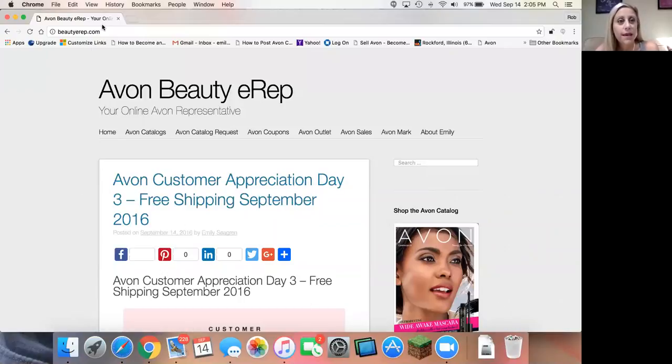I am here on my blog — it's called beautyerep.com — and this is a website that I've created for my Avon customers. I know my customers love when a new catalog comes out, and I know they love to find coupon codes for discounts, free shipping, free gifts, whatever it is. We all want a little something extra special with our order, so this is your place to go to find it.